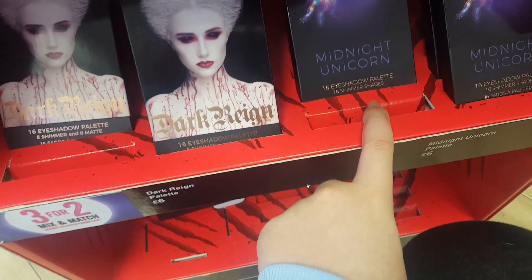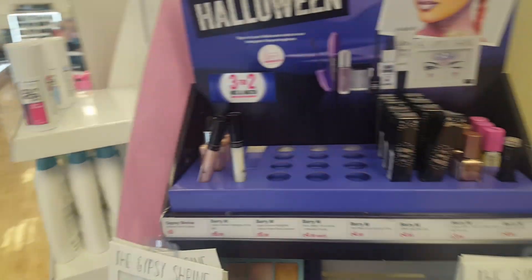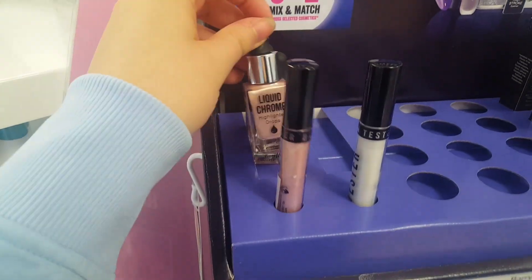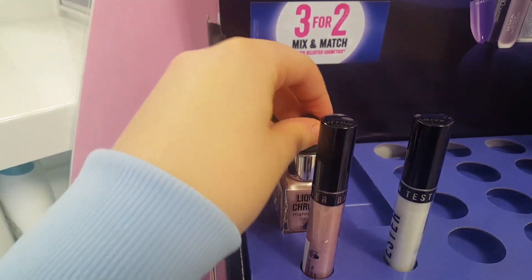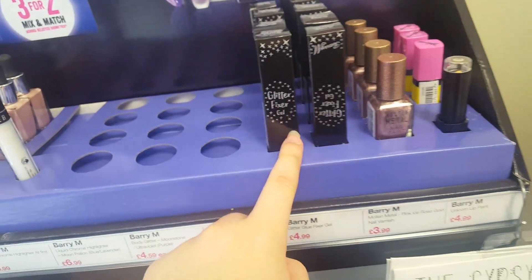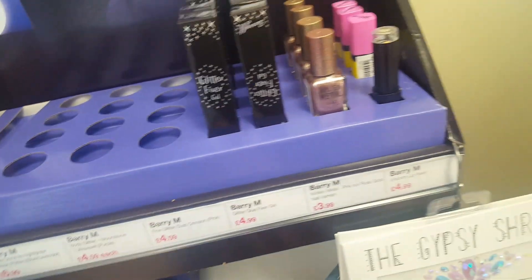You've got eyeshadows here too — Dark Rain and Midnight Unile. Here's another one I've just found. It looks like there are a few down. This is to get a mermaid-y look — it's a liquid chrome highlighter drops. Here are the little testers for it; that one's sold out. And this is a glitter fixer gel — you put that on before and then put the glitter on top and it would stay.